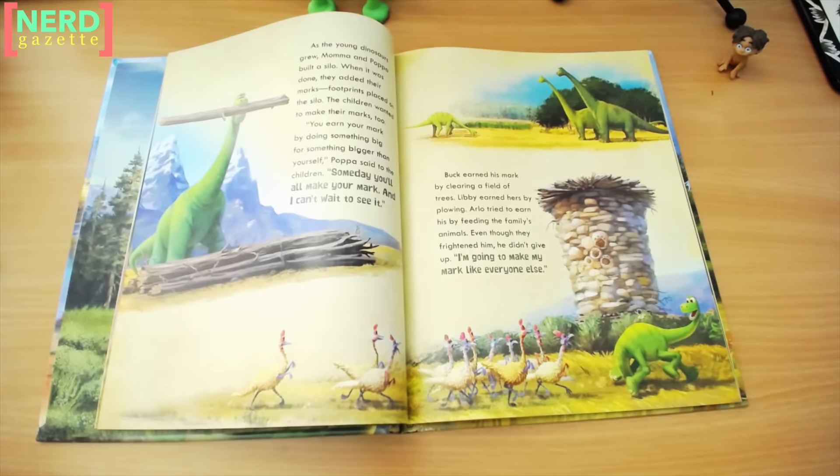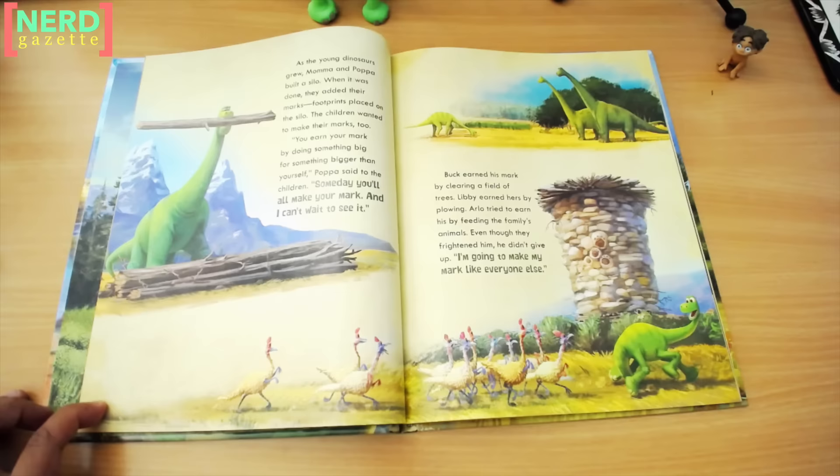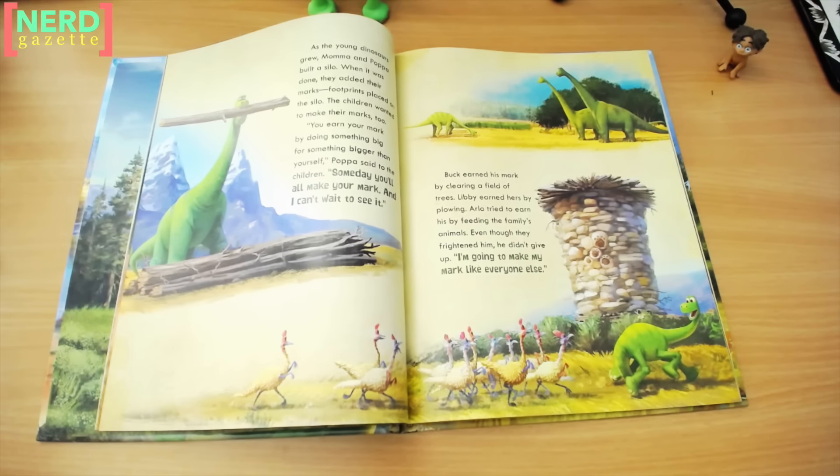As the young dinosaurs grew, Mama and Papa built a silo. When it was done, they added their marks — footprints placed on the silo. The children wanted to make their marks, too. "You earn your mark by doing something big for something bigger than yourself," Papa said to the children. "Someday, you'll all make your mark, and I can't wait to see it."